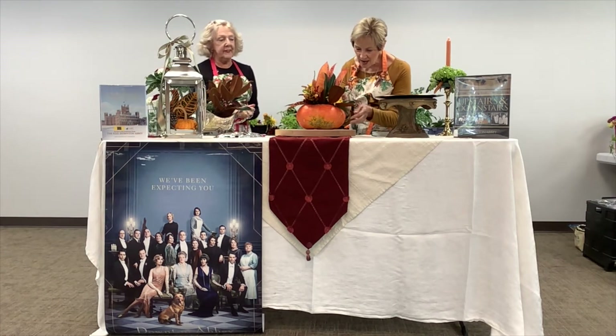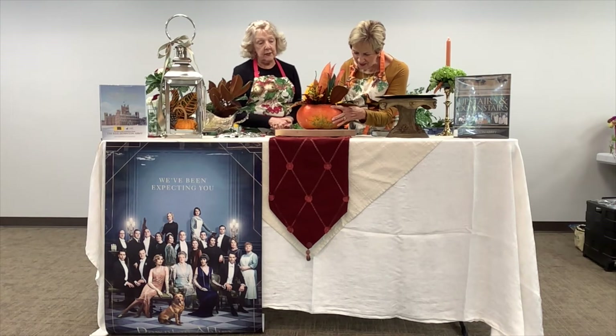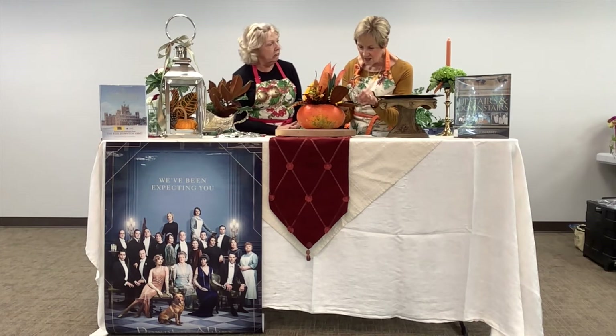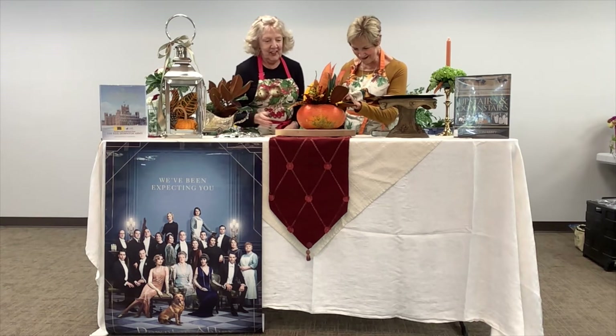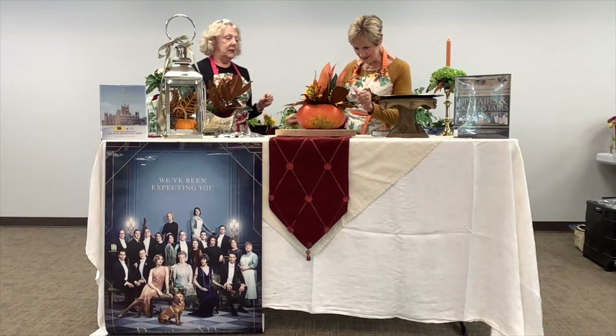We do have a friend who's going to receive this for Thanksgiving. Basically, she has dinner — she has a squash, she has a pear, and the orange.